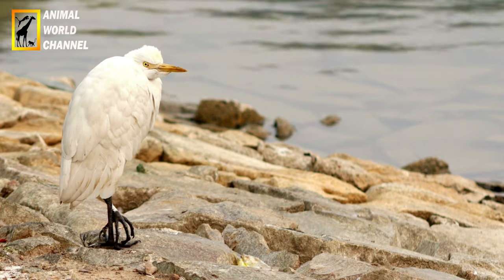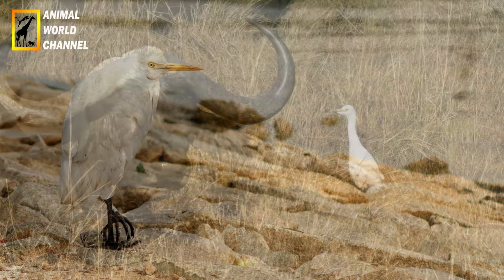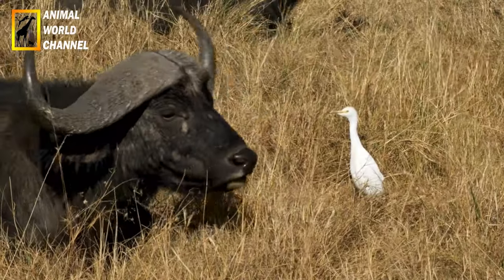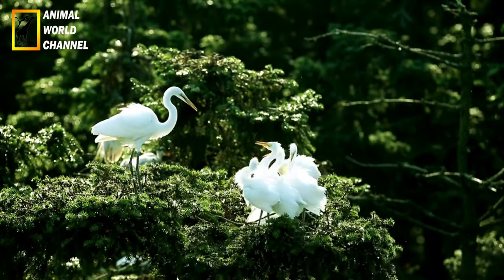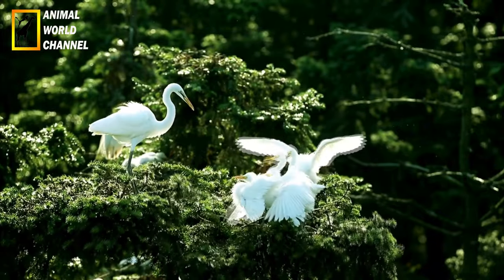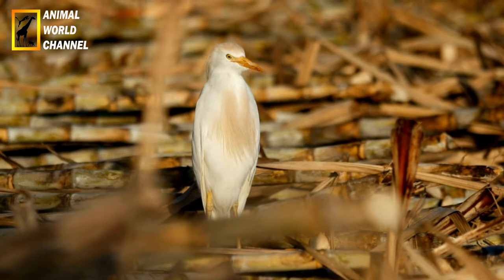Le héron garde-bœuf est une espèce relativement répandue et n'est pas considérée comme étant en danger. Toutefois, la destruction et la dégradation de son habitat naturel, ainsi que la pollution de l'eau, peuvent avoir un impact négatif sur sa population. Dans certaines régions, il est également chassé pour sa chair ou ses plumes. Des mesures de conservation, telles que la protection des zones humides et la sensibilisation du public, sont mises en place pour préserver cette espèce et son habitat.